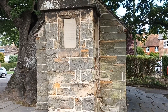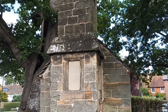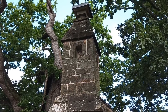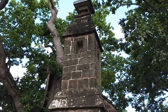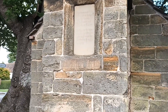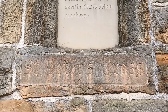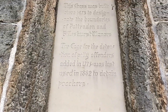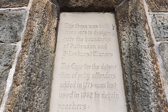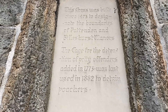Here is the cage, and this part of the structure on the front here is the oldest part, which is St Peter's Cross. We'll go a bit closer and have a look at the inscription. On the stone here it says St Peter's Cross, and on this tablet it says this cross was built circa 1473 to designate the boundaries of Puttenden and Billshurst Manors.